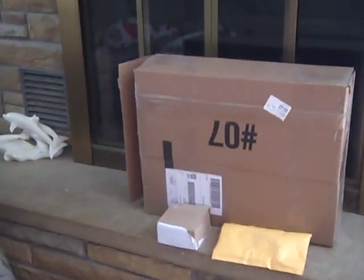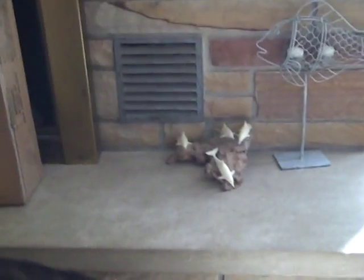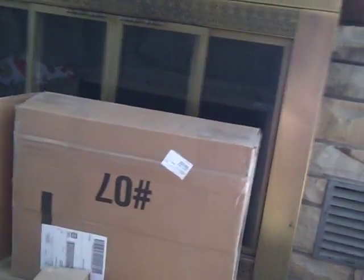Hey guys, welcome to today's daily vlog. Today is day 342 and day 343 of today's daily vlog. As you guys can see, I have at least about a couple packages. These two came in the mail yesterday, and this one just recently came in the mail about 15 minutes ago. So we're going to open them and show you guys what I got.